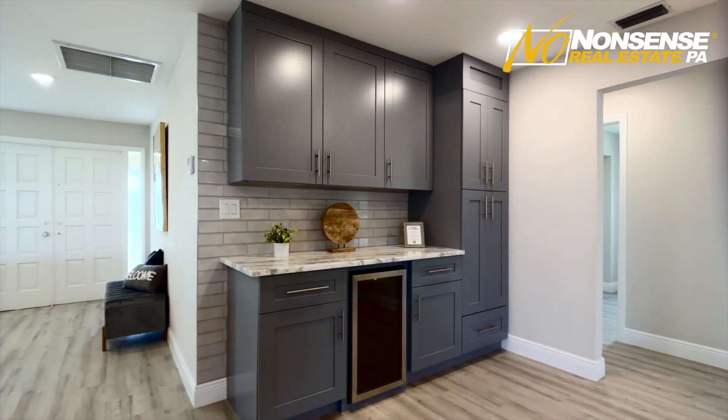We expanded the kitchen even further and created a freestanding pantry and dry bar area, which has a wine fridge, additional upper cabinets, additional base cabinets, and additional counters — because we wanted to maximize storage in this open concept.